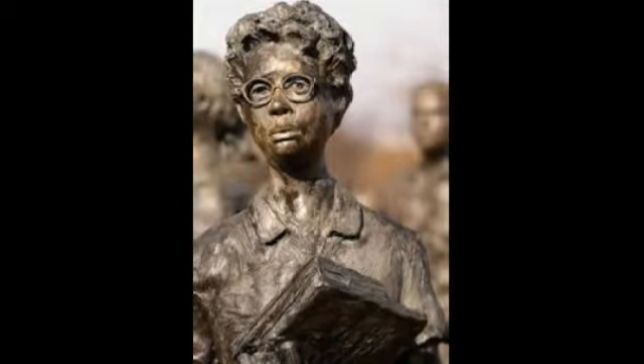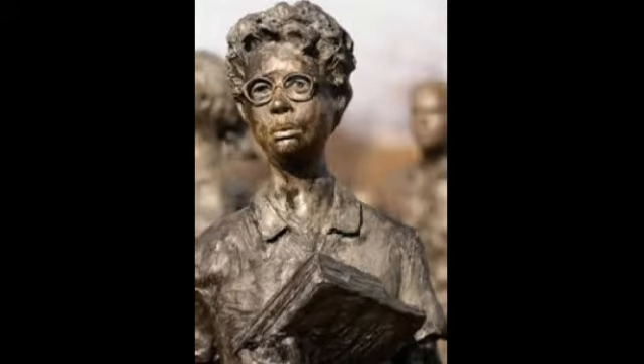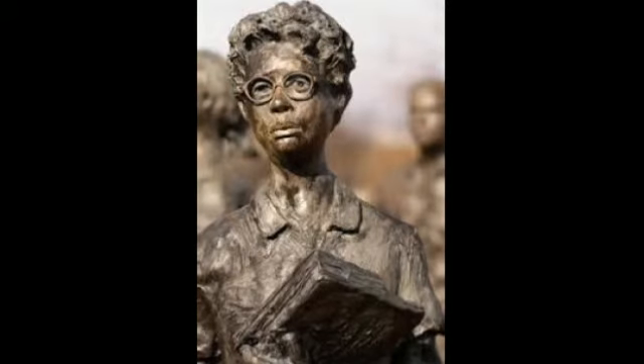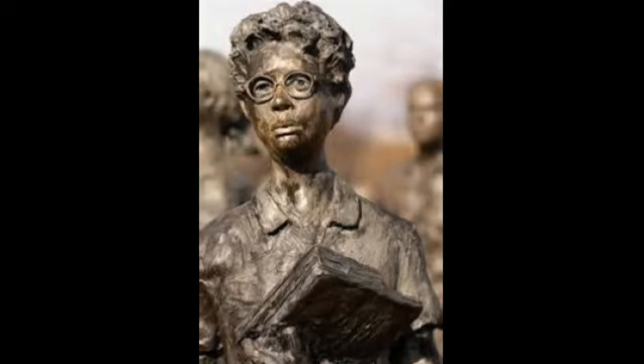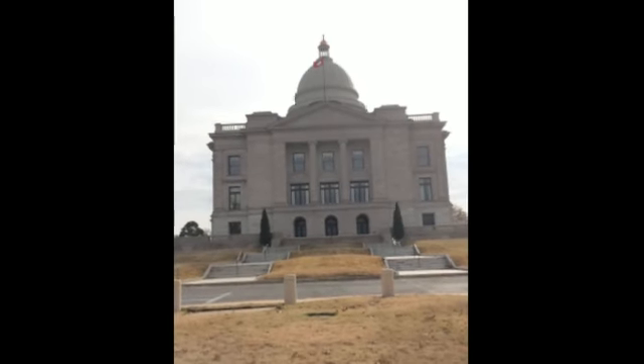Looking at the sculptures of the Little Rock Nine reminds me that you do not have to be a big political figure to make a difference. The nine children thirsted for a better education even if it meant being an outcast. This shows that in order to make a difference, all you need is the motives and determination to succeed. God bless you!